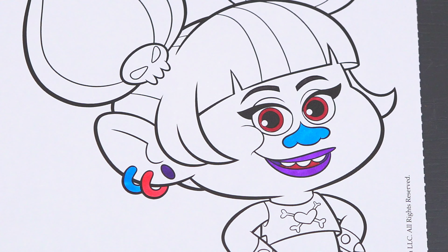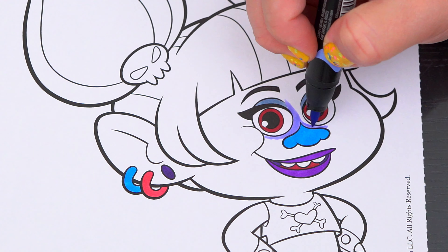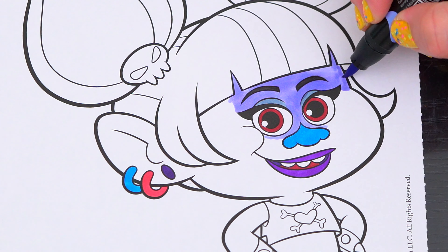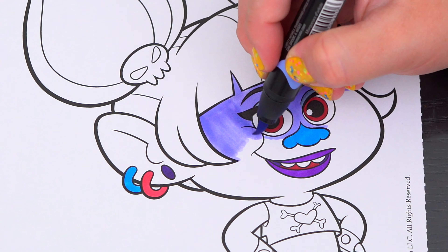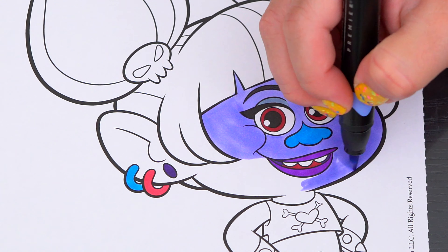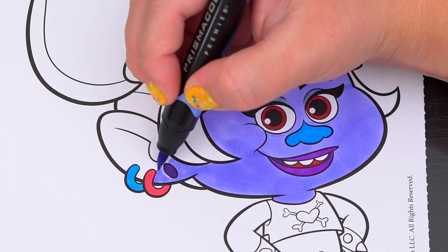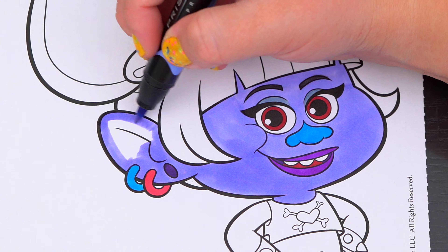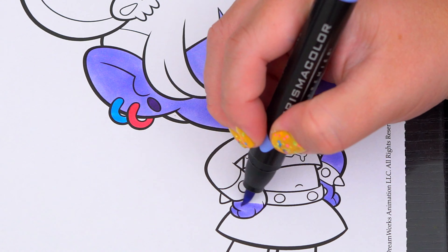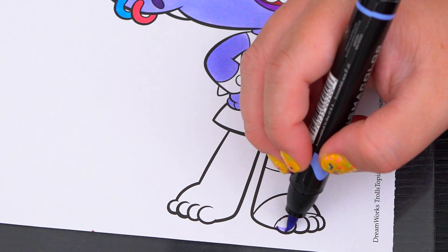Let's color in her skin a light purplish blue. Let's color in her eyes blue.